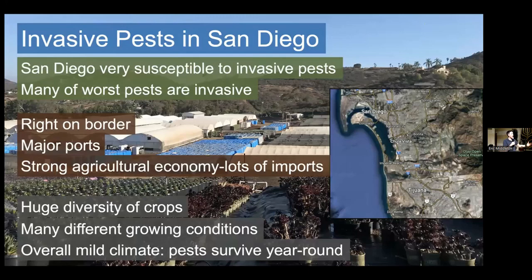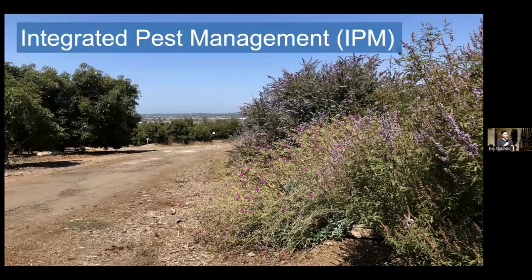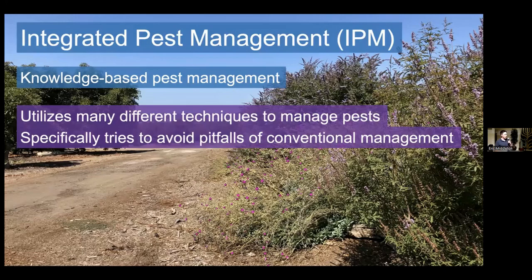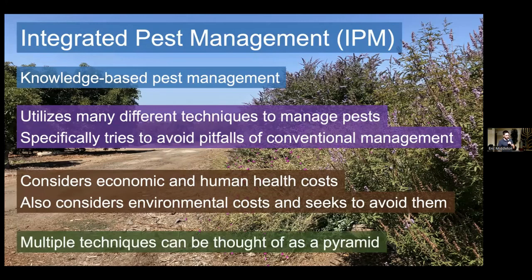The question is how should we approach managing pests, both invasive and otherwise? I'm an IPM advisor — I focus on integrated pest management, and I think that's the best way to approach these problems. Integrated pest management, abbreviated IPM, has a lot of different definitions. The way I like to think about IPM is as knowledge-based pest management: you understand the pest, you understand the system, and you react appropriately. IPM utilizes many different techniques to manage pests and specifically tries to avoid the pitfalls of conventional management — basically just applying insecticides. It considers the economic, human health, and environmental costs of management.